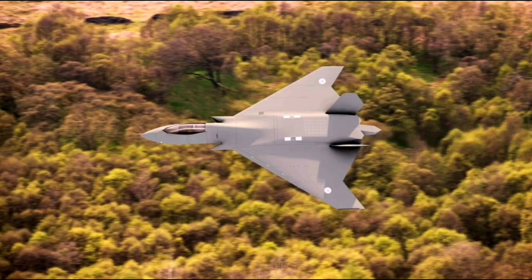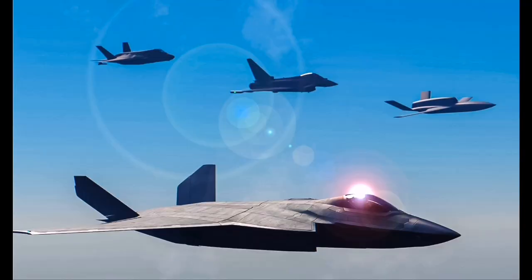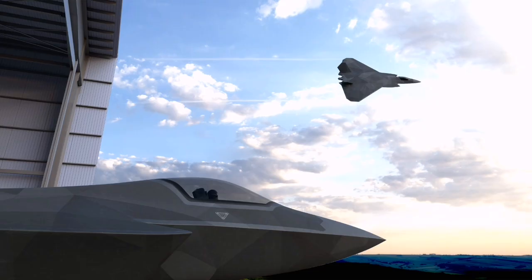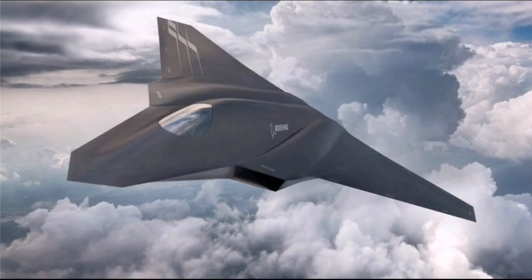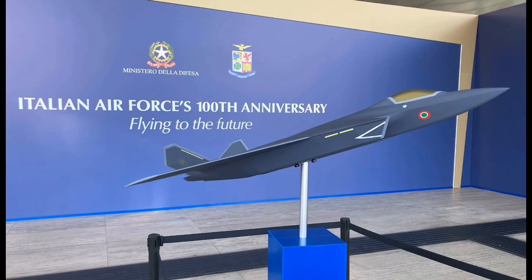The final GCAP aircraft is being designed to function within a digitally fused battlespace. Its flight systems will integrate data from onboard sensors, ground stations, and external platforms, allowing the pilot to make decisions with comprehensive real-time situational awareness. The aircraft is also expected to feature advanced artificial intelligence to assist in threat detection, navigation, and mission planning, reducing pilot workload and enabling better decision-making under pressure.